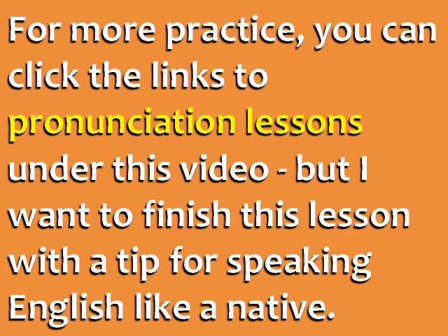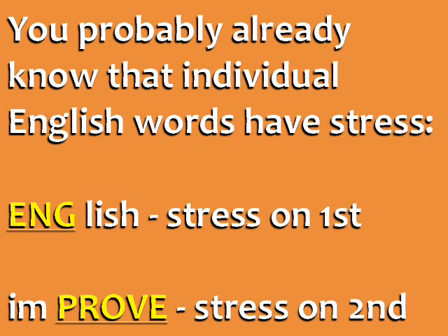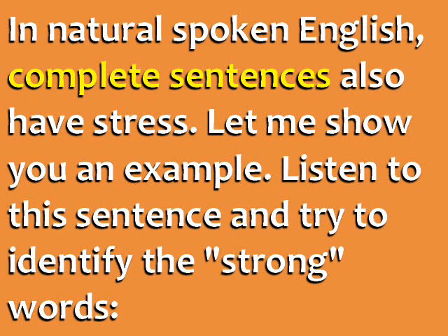For more practice, you can click the links to pronunciation lessons under the video, but I want to finish this lesson with a tip for speaking English like a native. You probably already know that individual English words have stress. For example, the word English has the stress on the first syllable, -ing. The word improve has the stress on the second syllable, -prove.